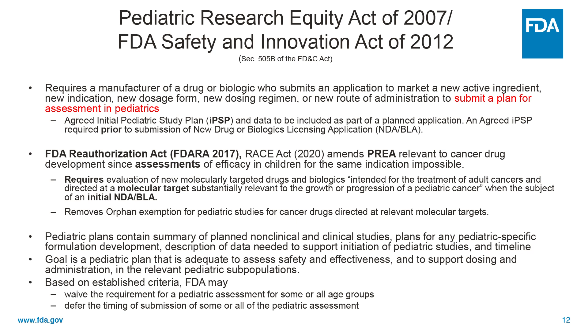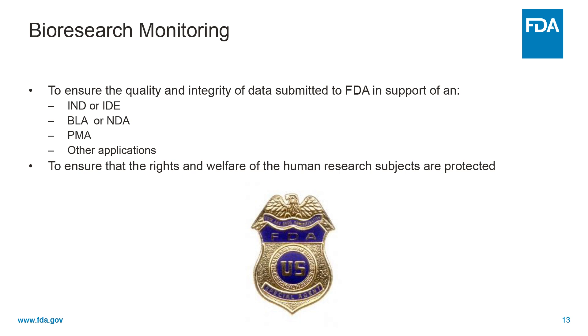In addition, FDA published in 2022 the ethical considerations for clinical investigations of medical products involving children, which provides additional guidance related to inclusion of children in clinical trials. Finally, I wanted to talk about the last puzzle piece in IND safety: bioresearch monitoring. The regulations require assurance of the quality and integrity of data submitted to FDA to support an IND or IDE, a BLA or NDA, a PMA, or other applications. It does involve special inspections and other data submission to ensure that the rights and welfare of human subjects are protected. I hope that you avail yourself of all the available guidances for timely reporting of IND safety. Thank you for your attention.